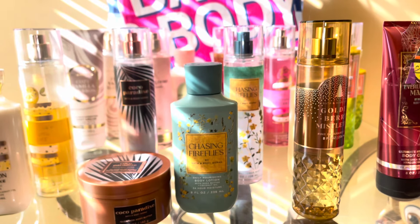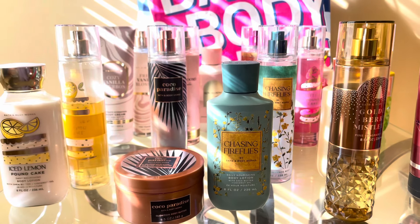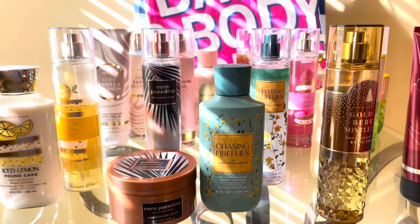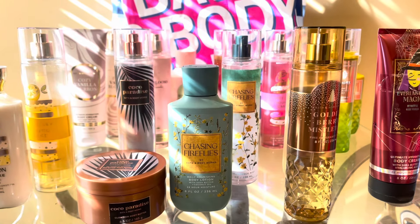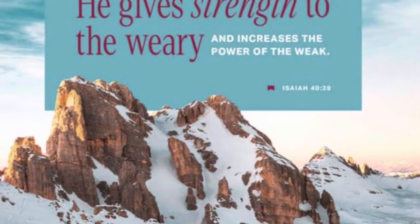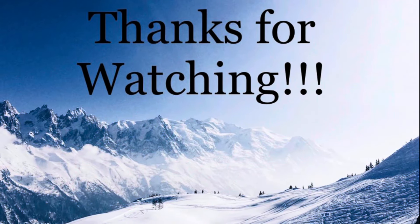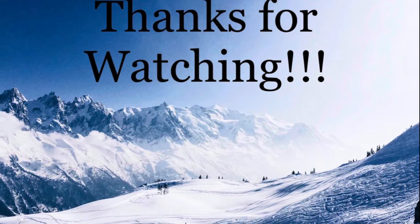So that's it for my top 10 scents of 2023. I hope going into 2024 we have more foodie scents because those are my favorite. I hope you guys enjoyed this video — leave a comment down below, hit the like button, and please do subscribe. Let me know your top scent of 2023 from Bath & Body Works down below. Bye guys!